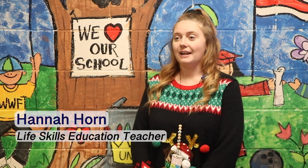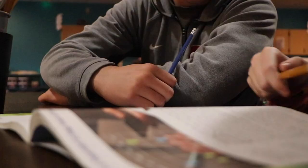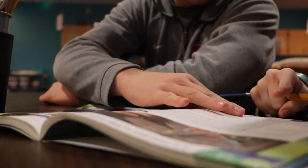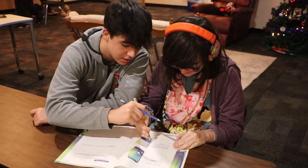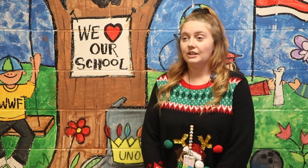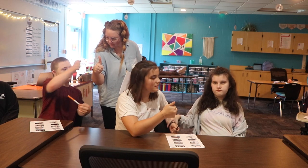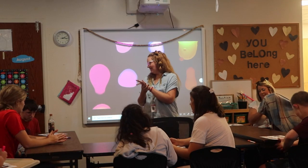A peer tutor is somebody who has it assigned into their schedule to come into the life skills classroom and help the students with their work, whether that be English, math, social skills. Sometimes they go with them on community outings, so they're really just devoting their time into the classroom environment to help the special needs kids with their work, whatever that is during that period.